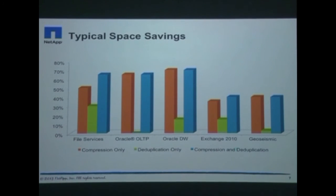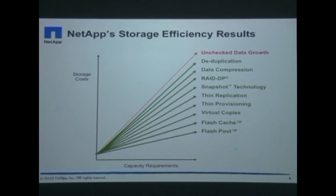NetApp customers have experienced appreciable savings across a variety of workloads by turning these efficiency features on. Moreover, these two features combine with a comprehensive set of other efficiency features, allowing you to easily reduce the capacity requirements and therefore the cost of storage to cater to the growth of data in your enterprise.